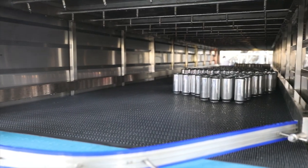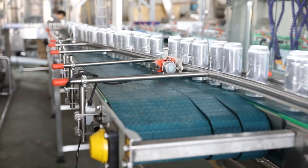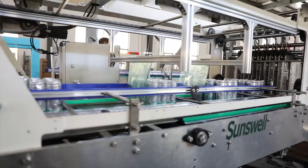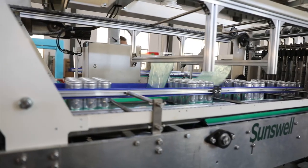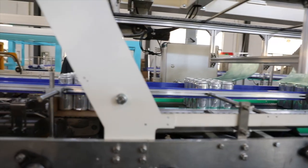Finally, the cans are conveyed through a packing machine that automatically arranges them into shrink-packed trays, ready for transport to their final destination. Our packing machines are designed to maximize throughput and minimize product handling, ensuring that the cans are packed quickly and efficiently.